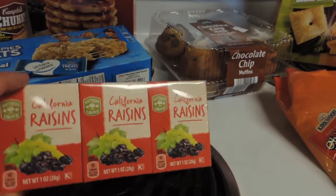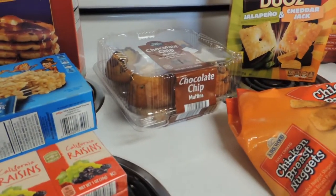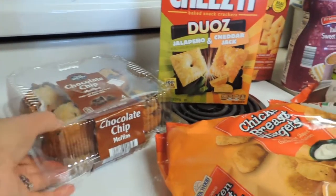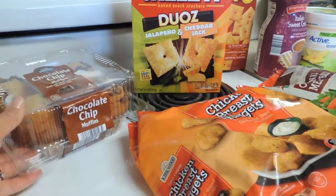And then some raisins — this was $1.09 for this little six-pack. These were a repeat buy for me; I really like having those on hand for little snacks. Muffins for our weekend treat — I usually get something for pastry. These were $3.99 and I'm going to put those in the freezer until the weekend.